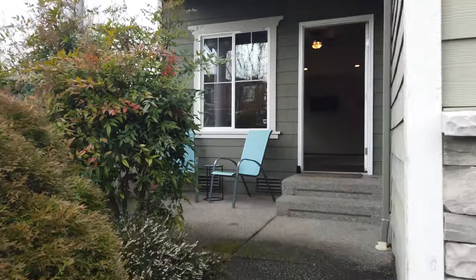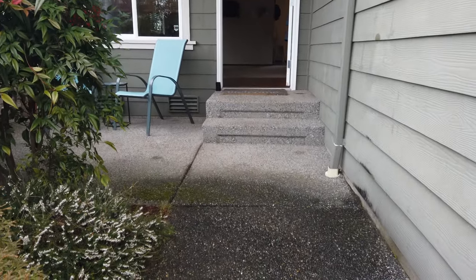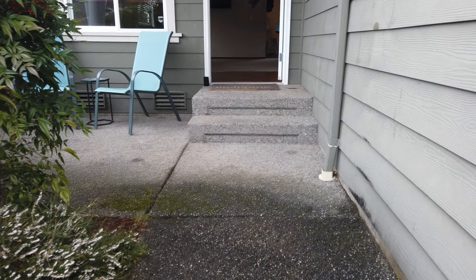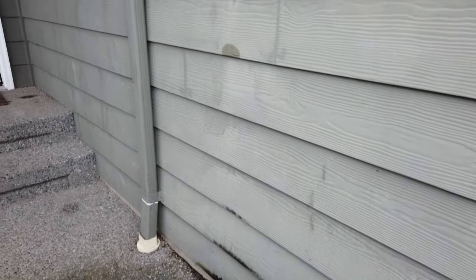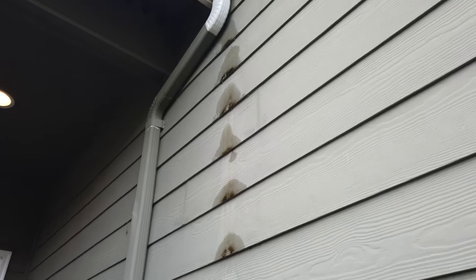We'll do a quick walkthrough on the house here. The slab is sloping slightly left here. Looks like we've had some... somebody just needs to close the gutter up so it's not dripping.